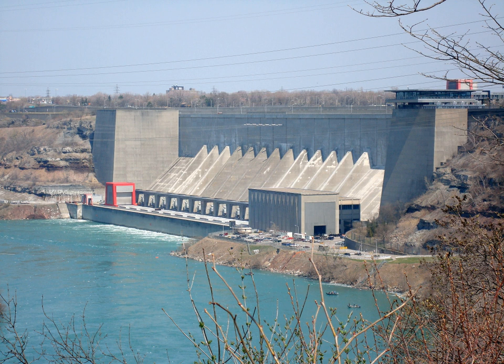The Niagara Power Visitors Center is located four miles downstream of Niagara Falls, with an observation deck along Niagara Gorge. The center features interactive exhibits about hydroelectricity and its history in the Niagara frontier.